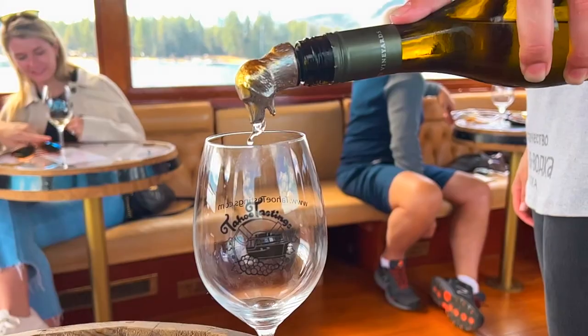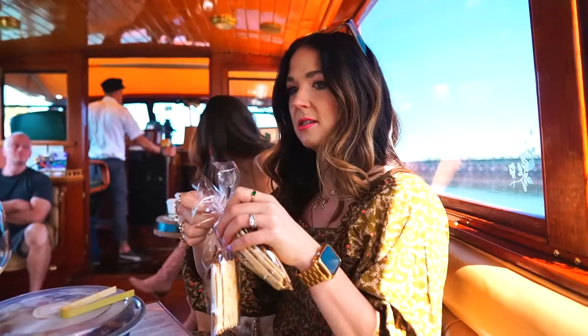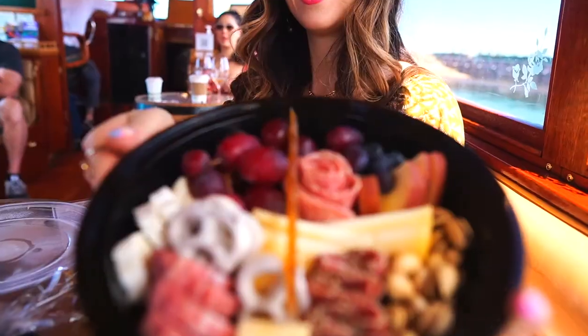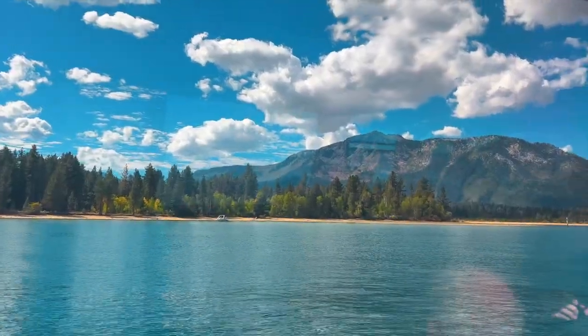This tour was so relaxing. It's pretty small because the boat itself is not too large, so you're only there with a couple of other groups. The staff was super knowledgeable about wine and so much fun, and it was just incredible to get to enjoy amazing wine with the stunning views of Lake Tahoe all around us.